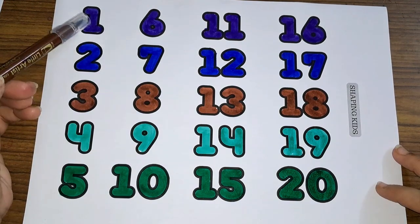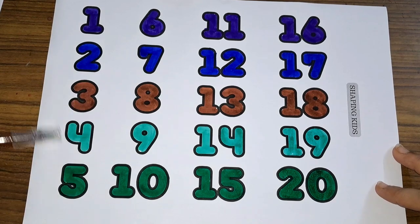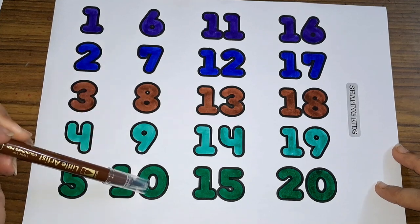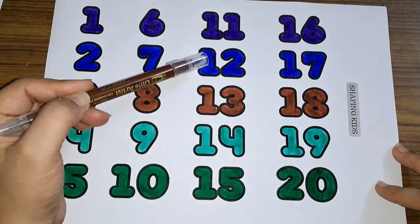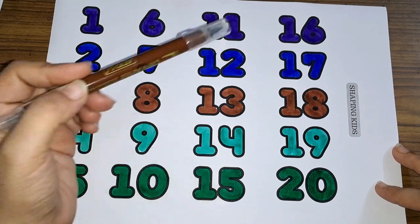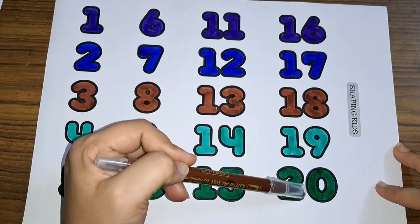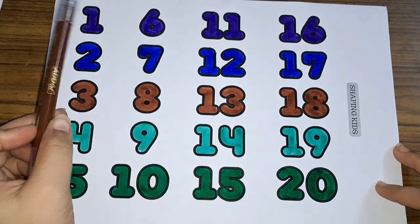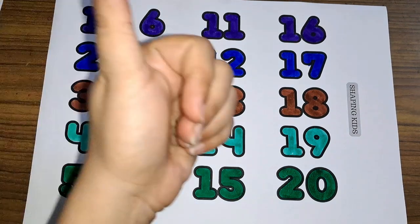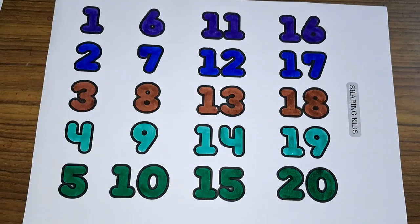One, two, three, four, five, six, seven, eight, nine, ten, eleven, twelve, thirteen, fourteen, fifteen, sixteen, seventeen, eighteen, nineteen, twenty. Numbers one to twenty! Don't forget to like and subscribe. Bye, see you later!